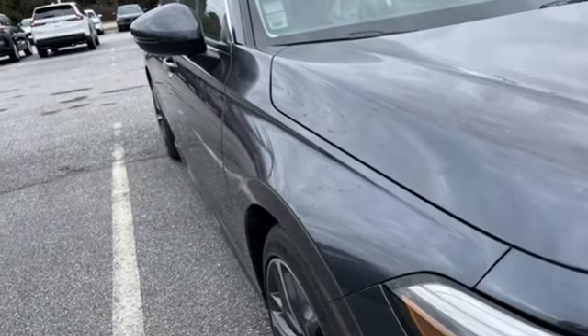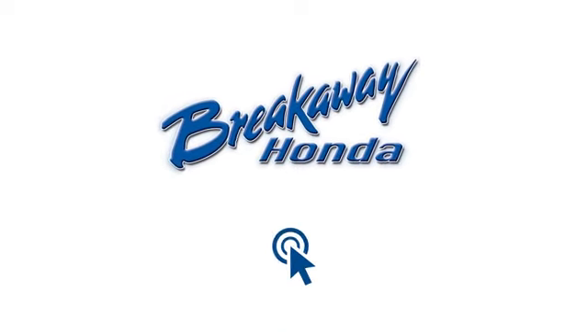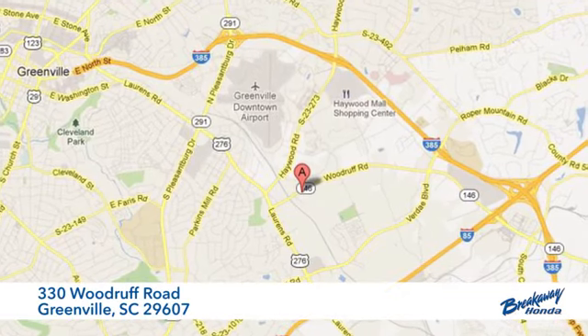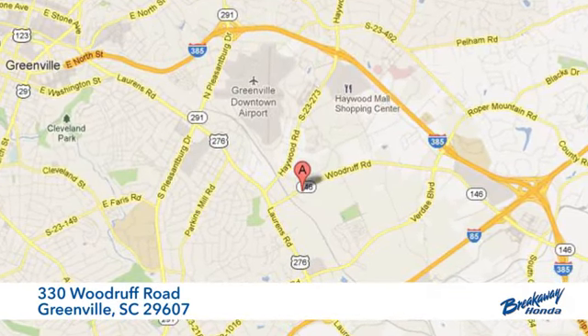It's a Honda so longevity comes standard. Hurry in today for a test drive. Call, click or stop in today. We're conveniently located at 330 Woodruff Road in Greenville, South Carolina.